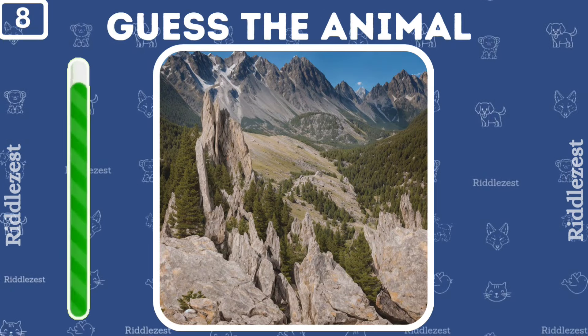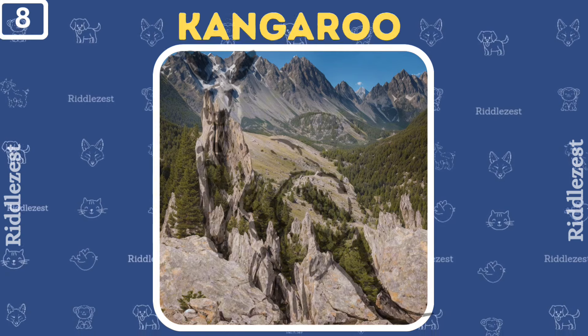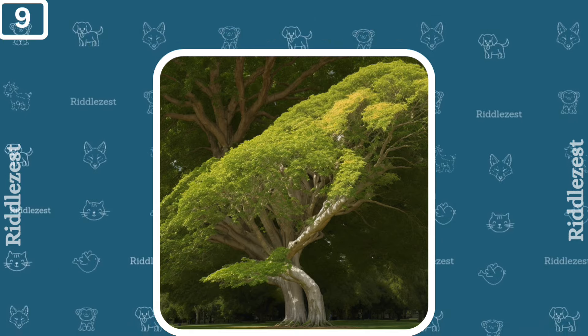Look at these pictures. What animal do you see? It's a kangaroo. Can you figure it out? Who's hiding in the big tree? That's right, it's a cute parrot.